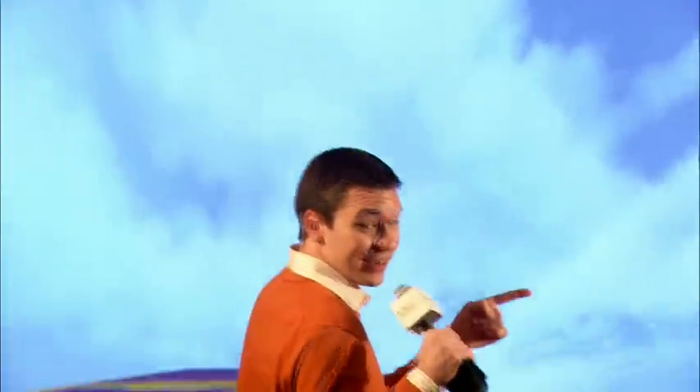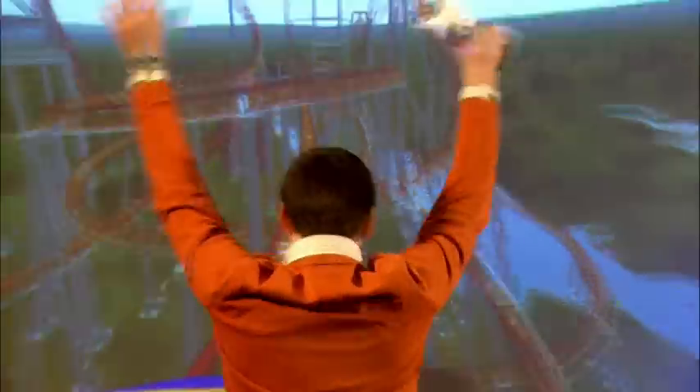So just remember, the next time you're on a roller coaster, what could have started as an idea at Purdue could end up at a theme park near you. For Boiler Bites, I'm Kyle Cray.